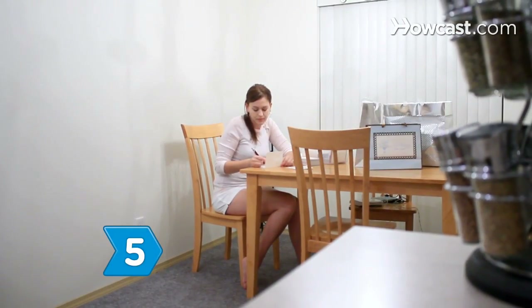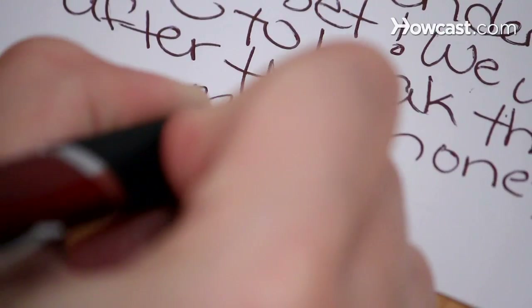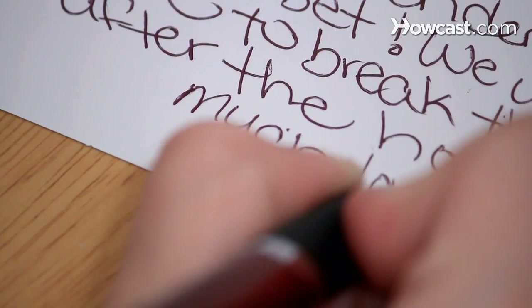Step 5. Keep the ending informal. Use words like "Much love" and "Warmly" to sign off. Do not use "Sincerely."